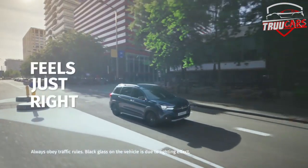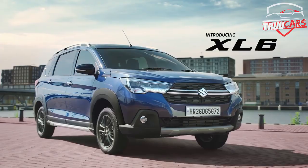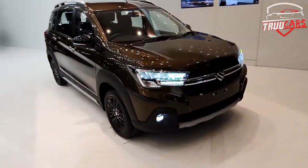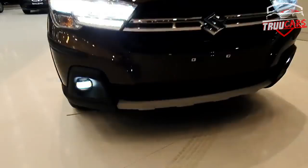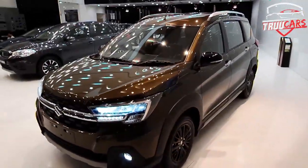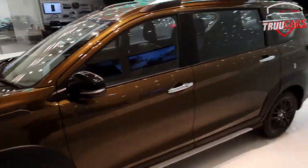The XL6 comes with a hybrid system and captain seats with luxurious comfort features. This captain seat setup is one of the key highlights of the XL6, offering a premium experience. The design also adds to the super value proposition.